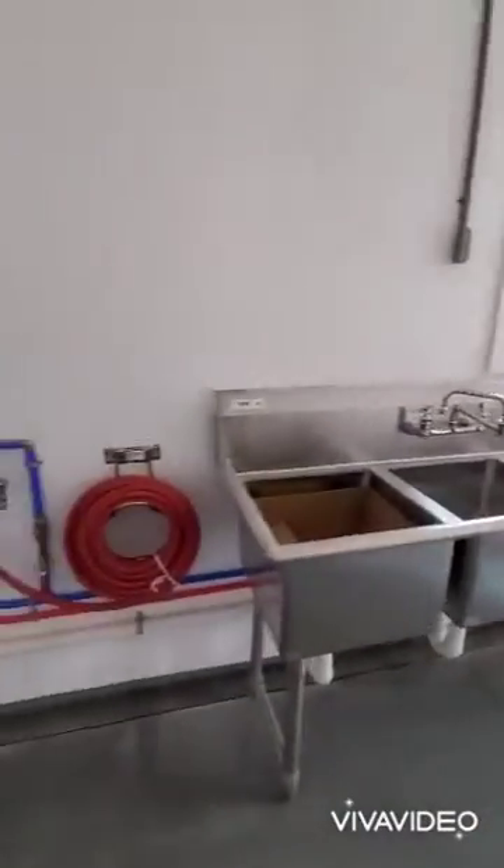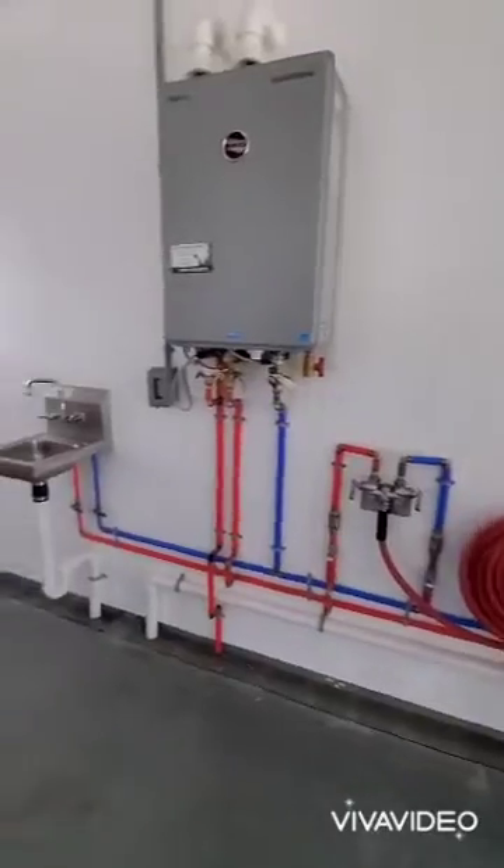A triple sink. Hand sink. Hot water hose. Hot water heater.